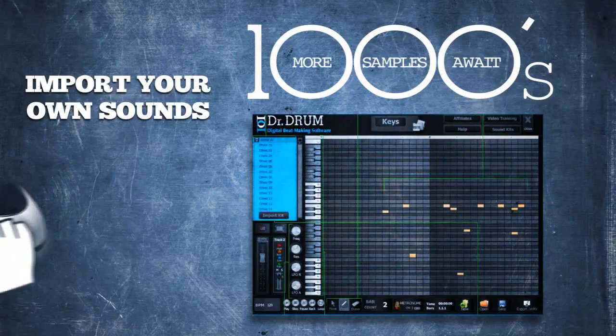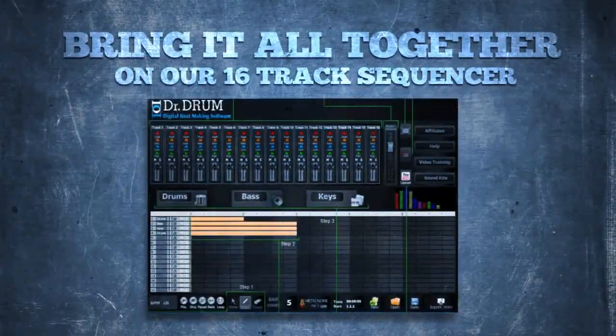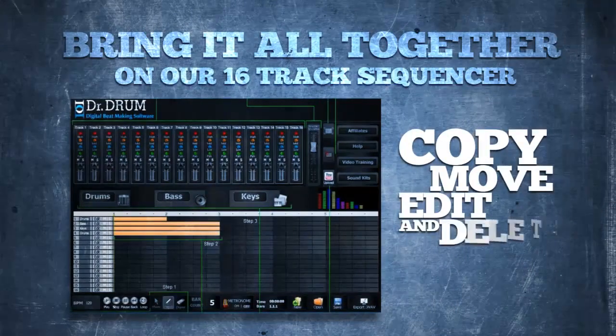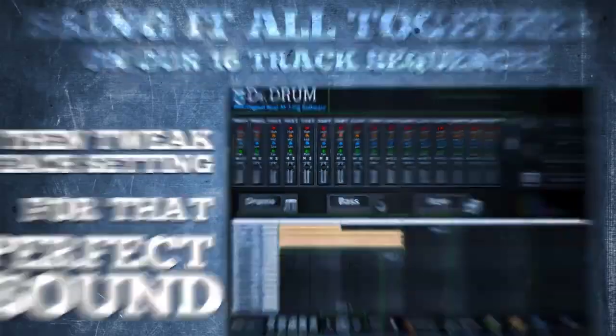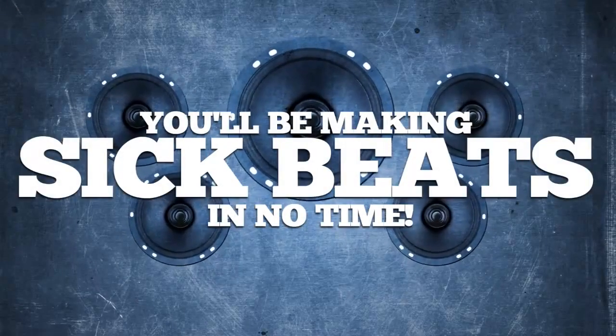You can even import your own sounds with one click. Bring it all together on our 16-track sequencer, where you can copy, move, edit, and delete bars, then tweak each setting for that perfect sound. You'll be making sick beats in no time.